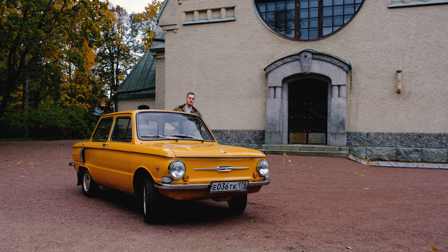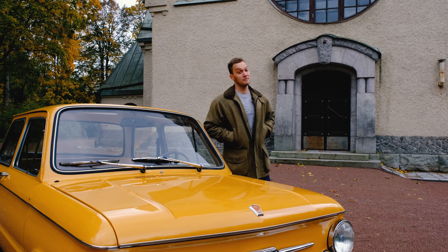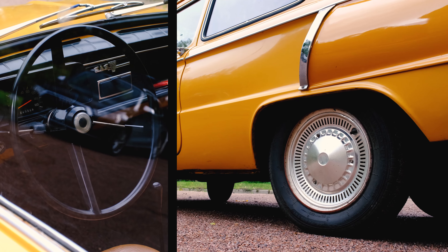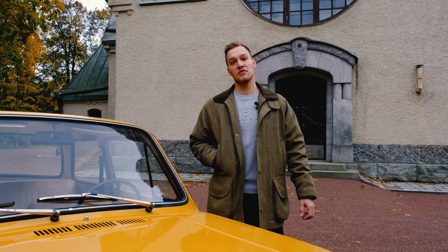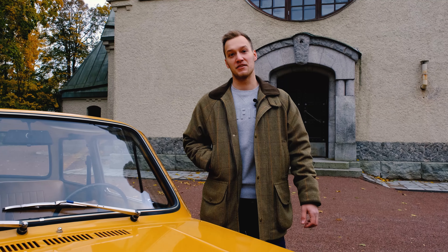Welcome to the journey back in time as we take the wheel of the iconic ZAS-968, a Soviet classic that captured the hearts and roads alike. In the heart of the Cold War and the industrial landscape of the Soviet Union, a unique and unmistakable design emerged, a design that would come to symbolize the entire era.